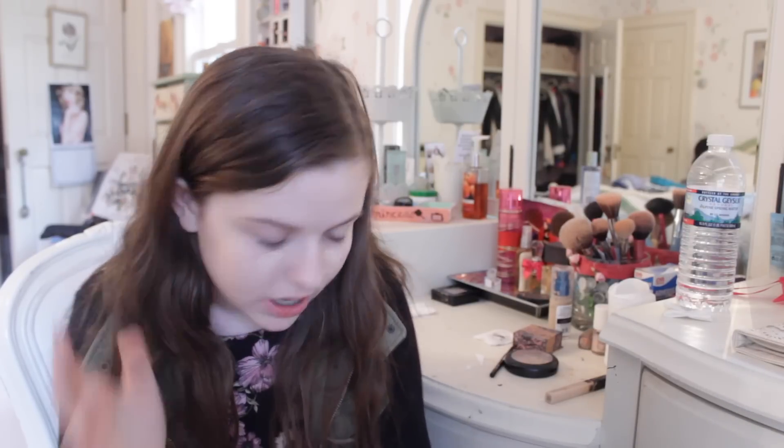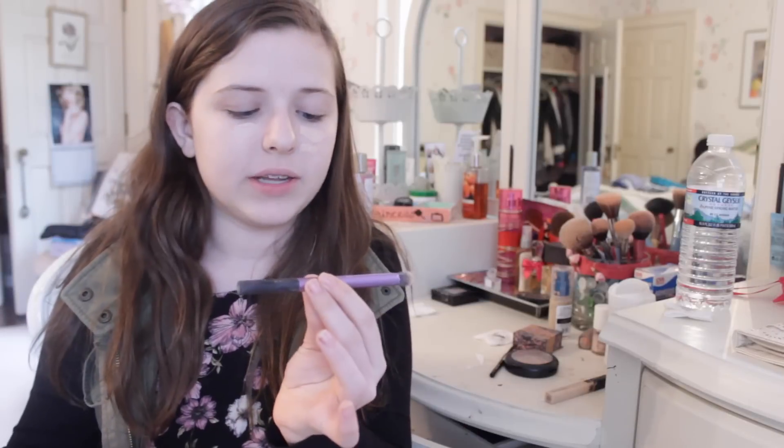So then I just blend it out. I use my fingers — I know a lot of people don't believe in the good old finger method, but I feel like it's the best way to do my makeup. You definitely could use a brush. If you want a brush to use, I actually really like the Real Techniques Deluxe Crease Brush. It blends really nicely.